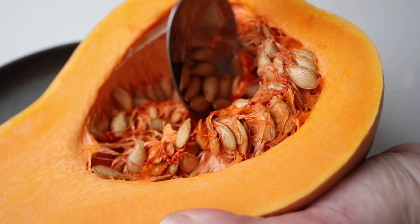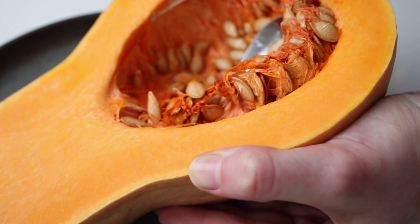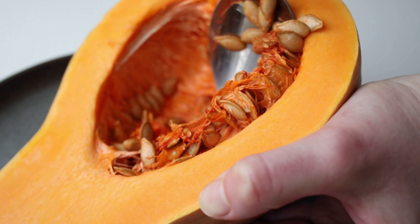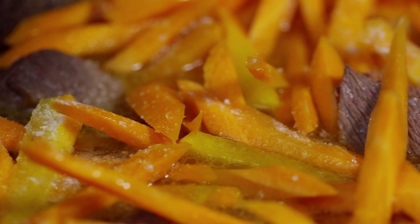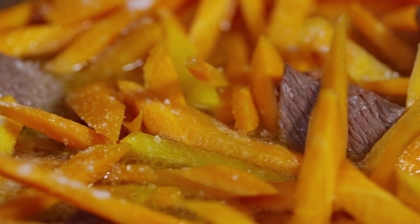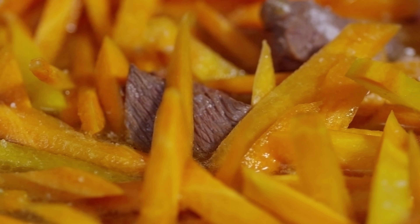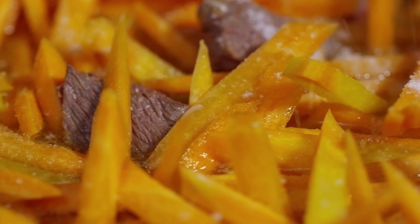4. Pumpkin. Pumpkin is a fiber-rich food that can benefit cats' digestive health. It contains soluble fiber, which helps regulate bowel movements and alleviate constipation or diarrhea in cats. Canned pumpkin, without added sugars or spices, can be offered as an occasional treat or mixed with your cat's food to promote gastrointestinal regularity.